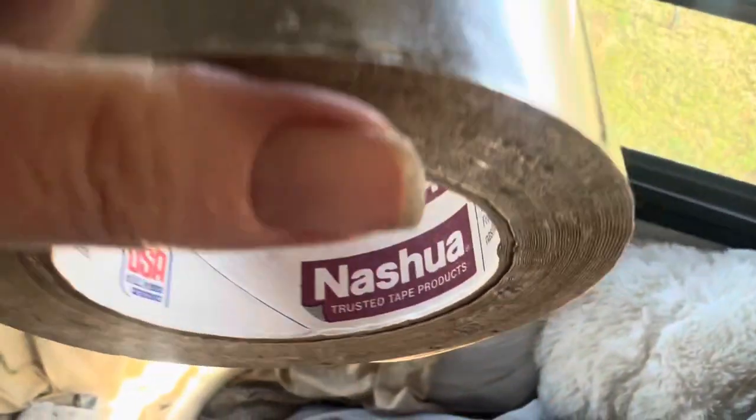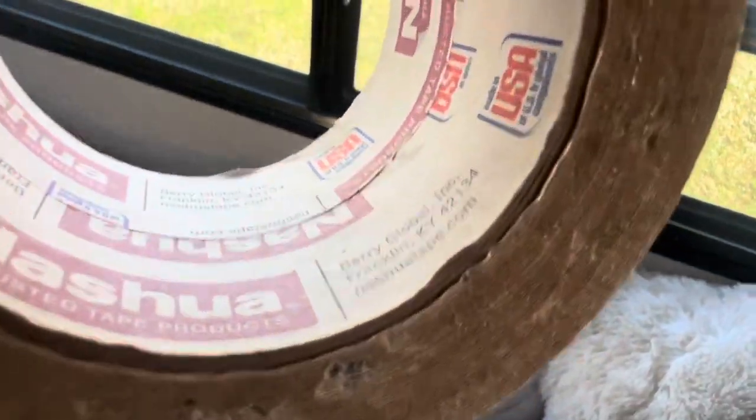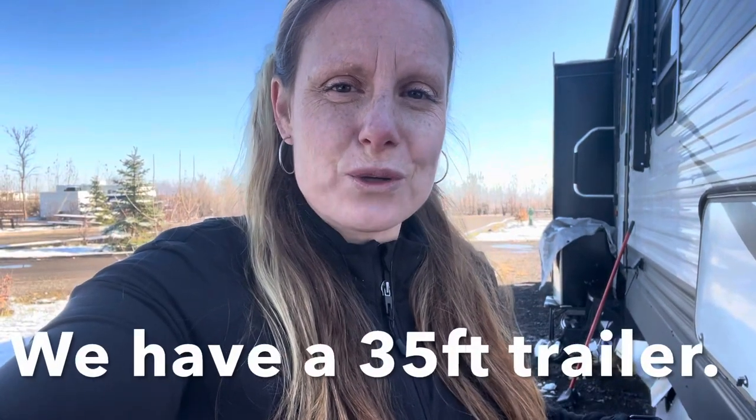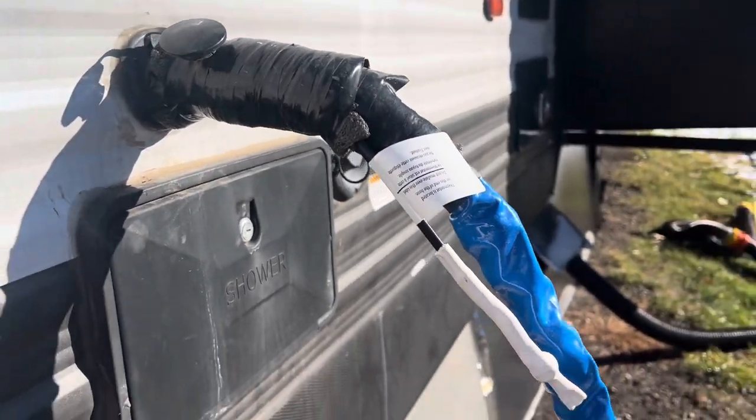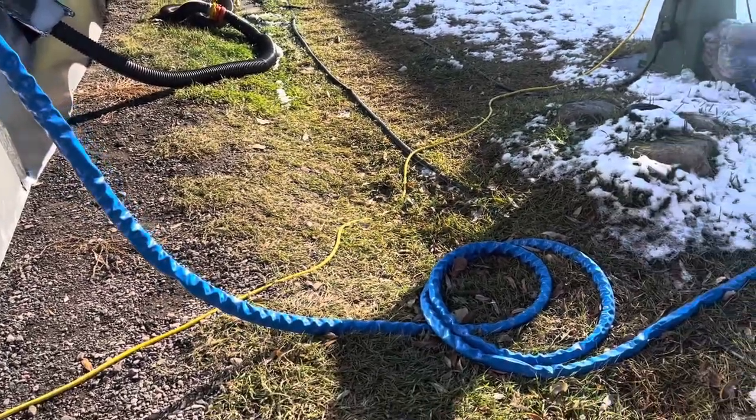I spent about $300 just in the insulation, the wood to go around the trailer, screws, and the tape. The tape was actually phenomenally expensive at $30 a roll — we didn't need the whole roll though, so you certainly don't need to buy multiple, not for what we did. If you have a much larger trailer you might need to. The other expense was a heated hose, which was quite expensive — around $100 to $120.